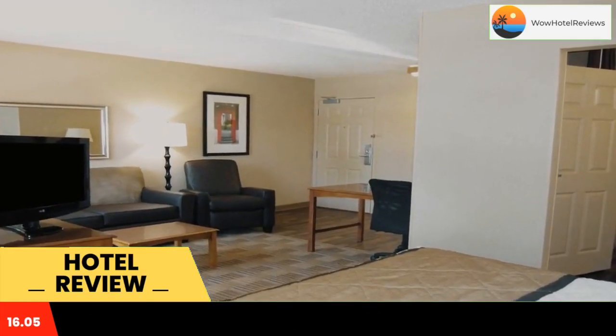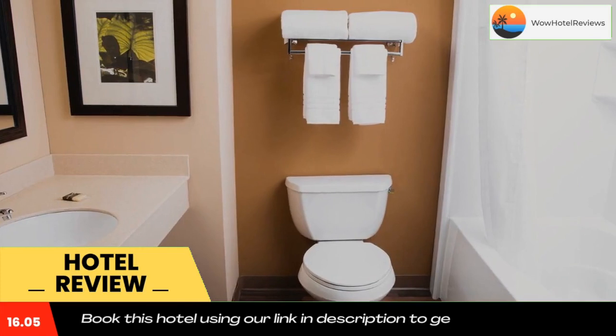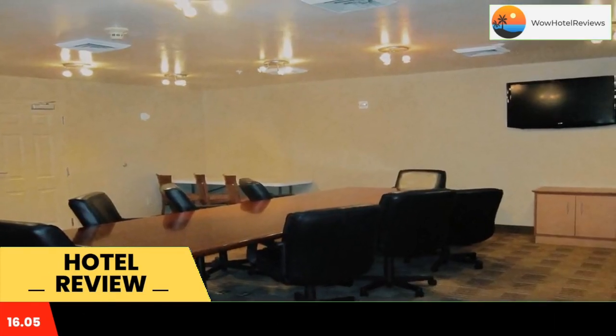Every kitchen at Extended Stay America Fayetteville is equipped with a stovetop, a microwave, and a refrigerator. The hotel also provides guests with laundry and ironing facilities, and upgraded bedding with extra pillows. Weekly housekeeping services are provided for free, and daily housekeeping is provided for a fee.